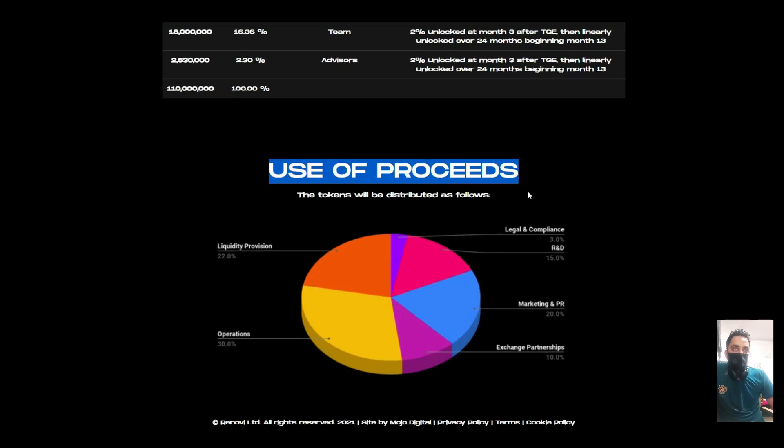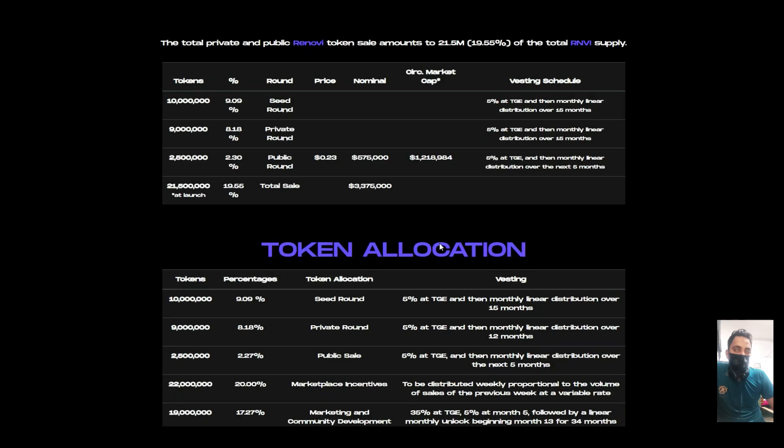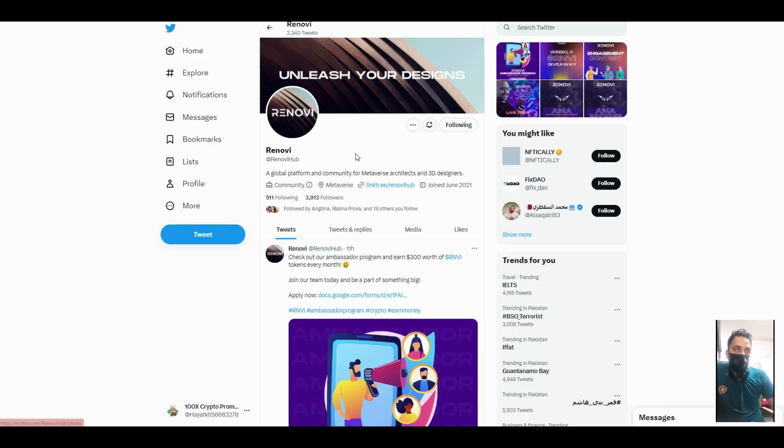Token allocation: liquidity provision 22%, legal and compliance 3-15%, marketing 20%, operations 30%, and exchange partners 10%.